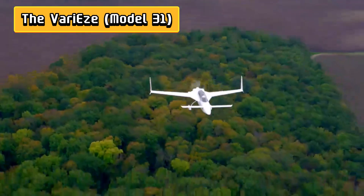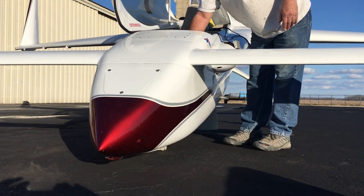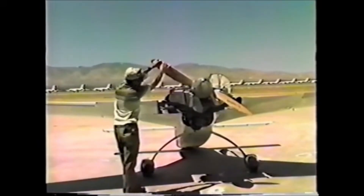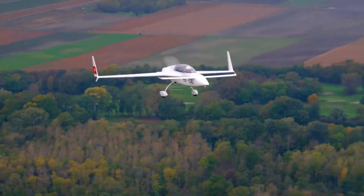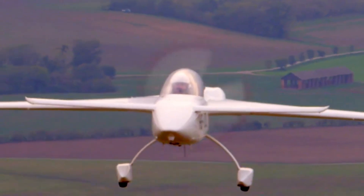Number 9: Say hello to the Vary EZ, Model 31 — Burt Rutan's swooping little genius that took flight in 1975 and basically screamed: yes, canards can be cool. Building on the lessons of the Vary Viggen, this sleek, futuristic aircraft had a short, stubby main wing with a tiny forward canard up front, perfect for pilots who like to feel safe without sacrificing style. Its rear-mounted pusher propeller meant no one was smacking their face into the prop on takeoff, and lightweight composite construction made it both strong and surprisingly easy for homebuilders to assemble. Think IKEA, but with wings. With a cruise speed of around 160 to 180 miles per hour, the Vary EZ could zip along faster than a confused seagull while sipping very little fuel, and its unusual shape turned heads at every air show.